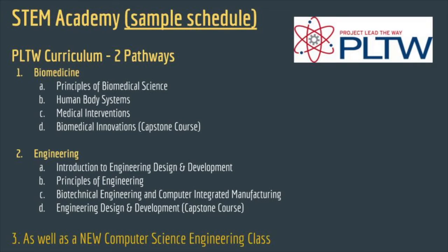Within our STEM program, there are two current pathways — we are working on a third one. One is Biomedicine, the other is Engineering.